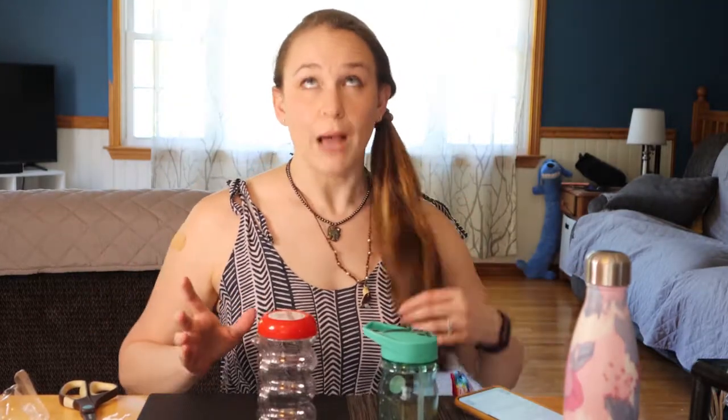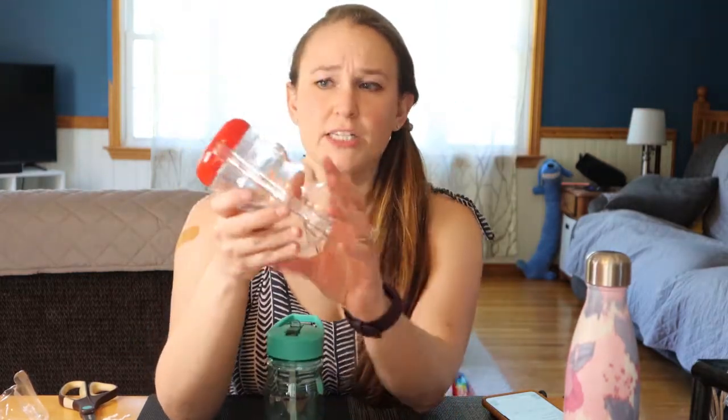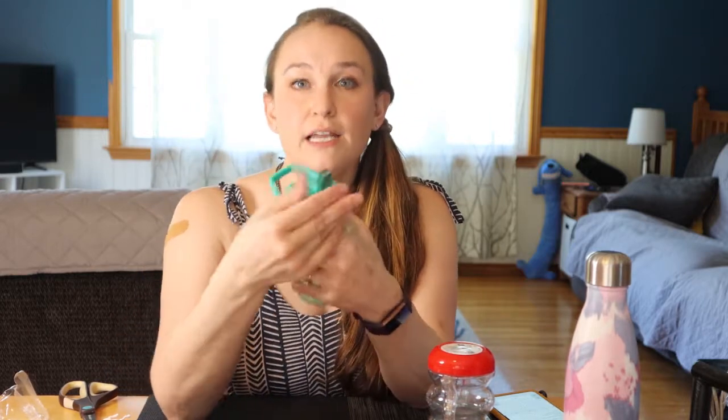As for water bottles, Dollar Tree sells quite a few. I originally picked up this one with a straw because I thought it was super cool as a kid to watch it go up the straw. If you are packing a shoebox, I recommend getting a wide-mouth water bottle so you can fill it with items and save space. I also picked up this sturdier bottle with a pop-up straw — this is going to be a lot more useful for a child walking to school. If you have the choice, definitely go with a sturdier wide-mouth water bottle.